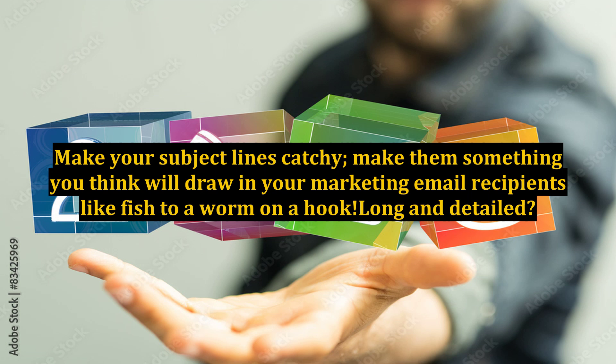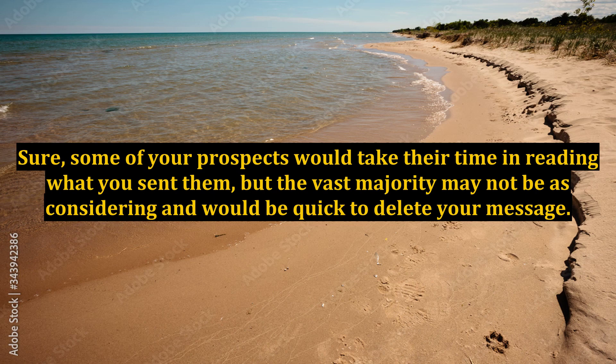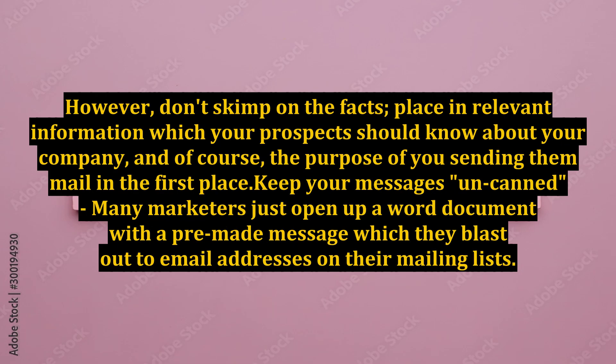Long and detailed? More like short and simple. What some email marketers make the mistake of doing is making their marketing emails too long and detailed. Sure, some of your prospects would take their time reading what you sent them, but the vast majority may not be as considerate and would be quick to delete your message. So, in order to make sure that they read through what you sent them, it is best to keep your marketing email short and simple. However, don't skimp on the facts — place in relevant information which your prospects should know about your company and, of course, the purpose of you sending them mail in the first place.